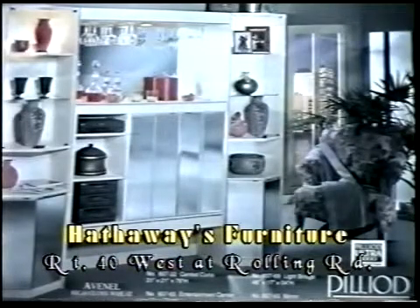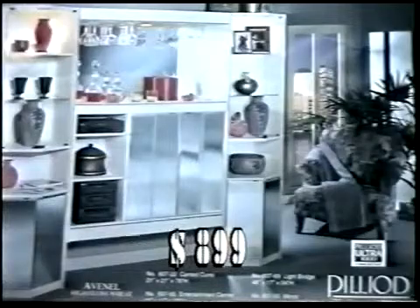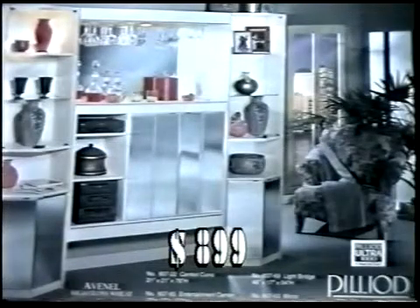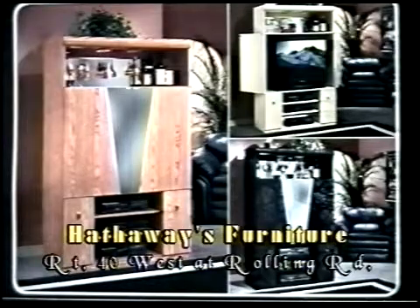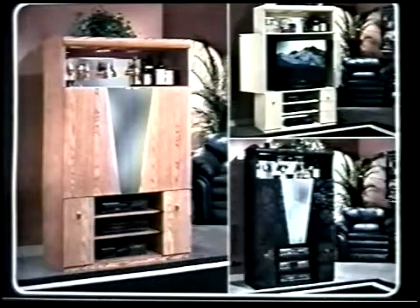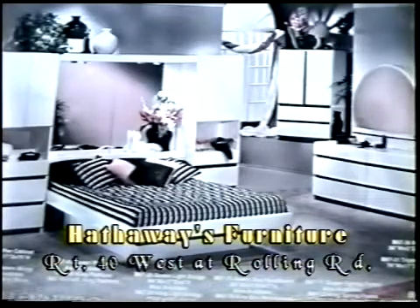And here we have another Hathaway's special at $899 — an entertainment center. Look at this one, is this gorgeous or what? Now where does the TV go — behind these mirrors? Yeah, the TV goes exactly behind those mirrors. As you can see, it's got a goblet shelf up here. For those who don't have room for an entire wall of entertainment center, we also have these at $399. And we have entertainment centers starting at $99 here at Hathaway's.